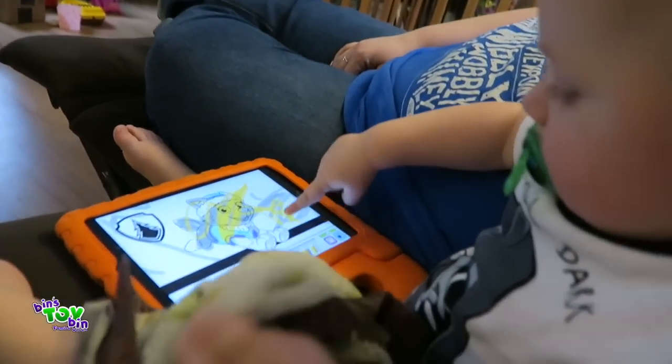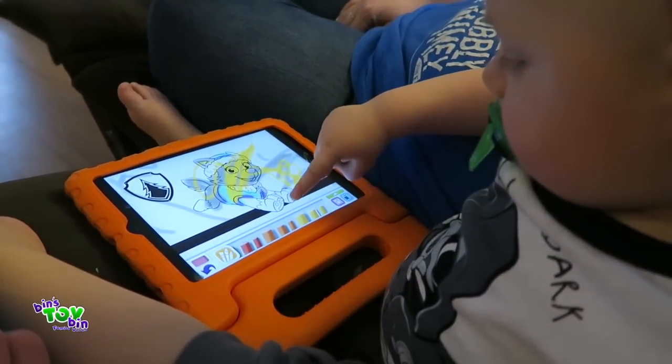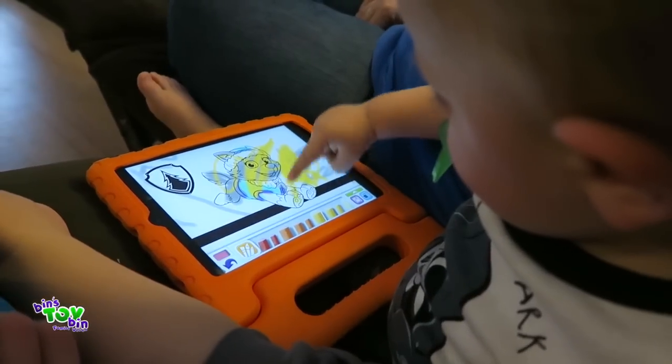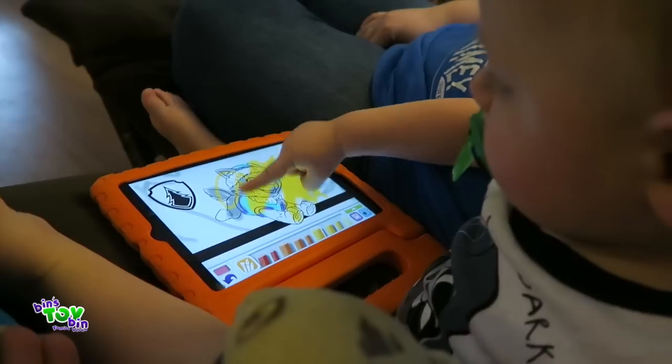It was a beautiful day today, wasn't it, Bin? Yes, it was. We're just sort of chilling out right now, ending the day. Tegan's playing with this Paw Patrol app — he absolutely loves this thing. Yeah, he's in the coloring one right now. There's also one where they go on rescue missions, like save Callie the cat.